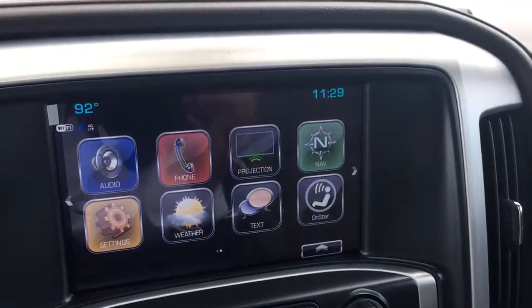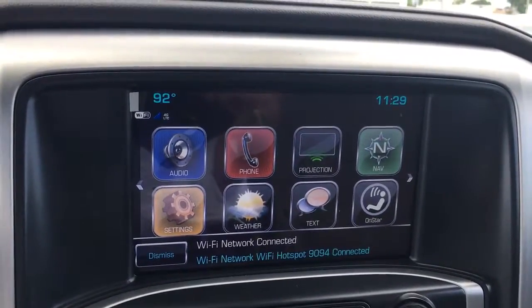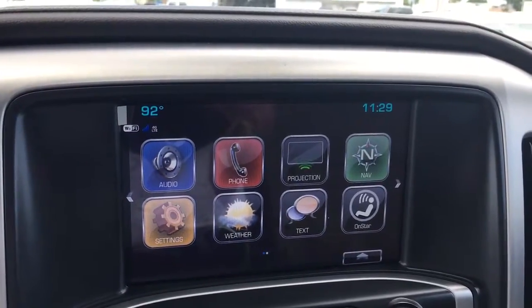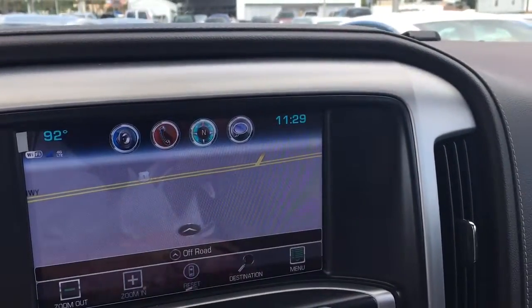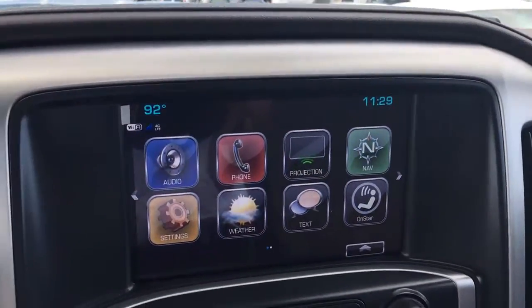This vehicle is connected by OnStar's high-speed 4G connection, and that lets you know this vehicle comes equipped with Wi-Fi from OnStar — you can have seven devices going at one time. This is the navigation, and it also has Apple CarPlay and Android Auto along with Bluetooth.